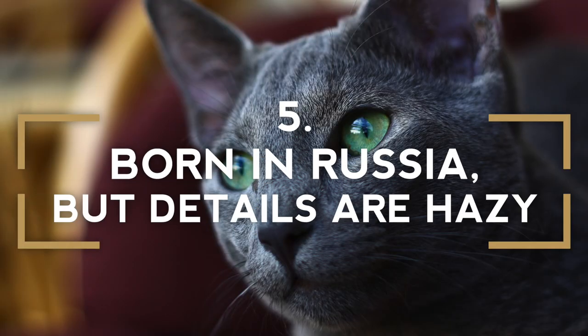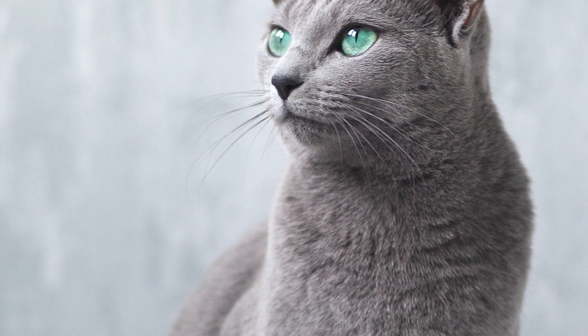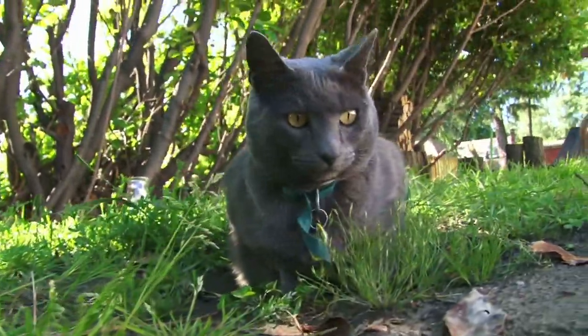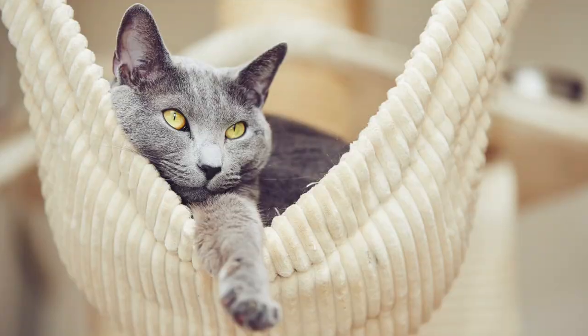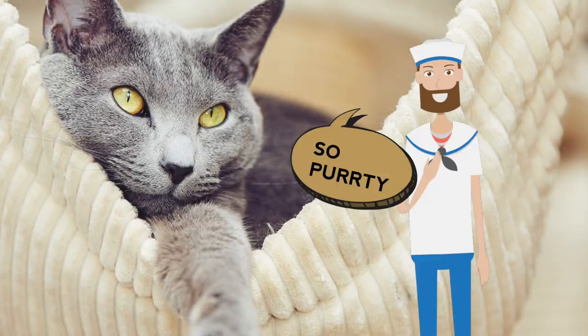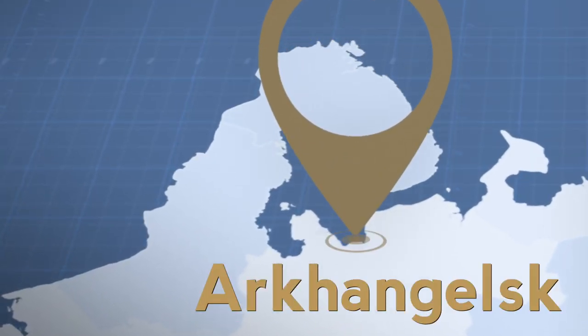Born in Russia, but the details are hazy. Despite their royal pedigree, not much detail is known concerning their exact origination. However, these archangel cats were believed to have originated in northern Russia on the Archangel Isles. Legend has it that British sailors were captivated by their undeniable beauty and brought these cats home with them from the white sea port town of Archangel in northern Russia.